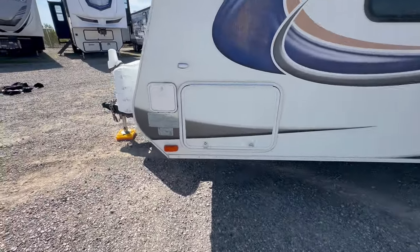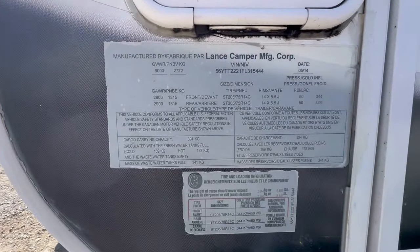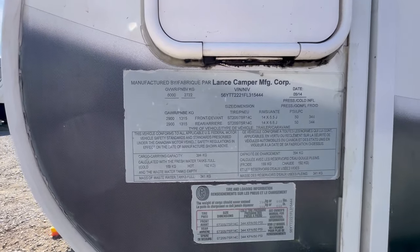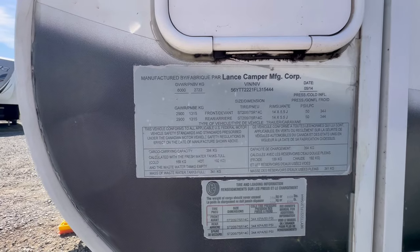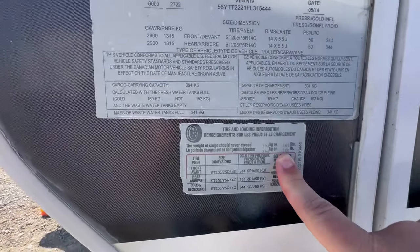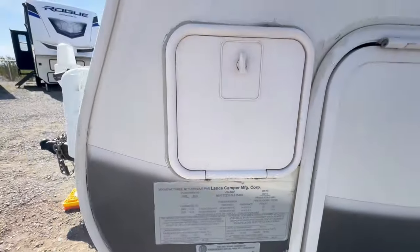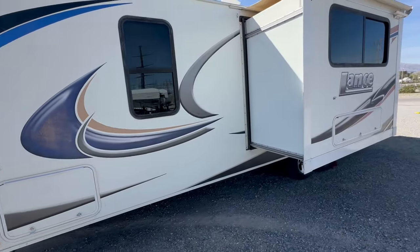Looking at the weight right here, the GVWR is 6,000 pounds with 14-inch rim and tires and 2,900-pound axles. It only has an 868-pound cargo capacity, so it weighs a little under 5,200 pounds dry.